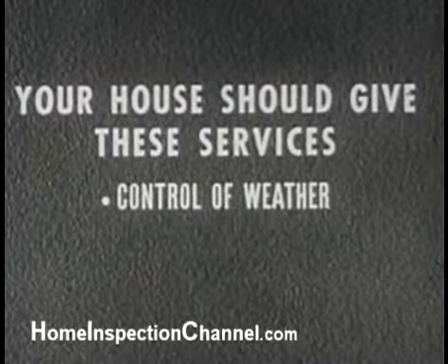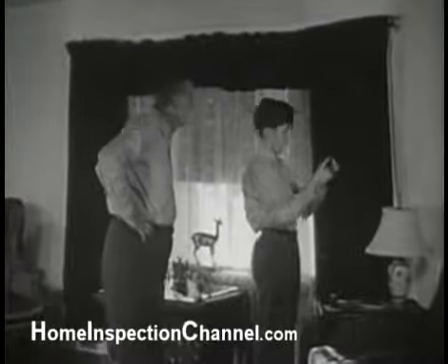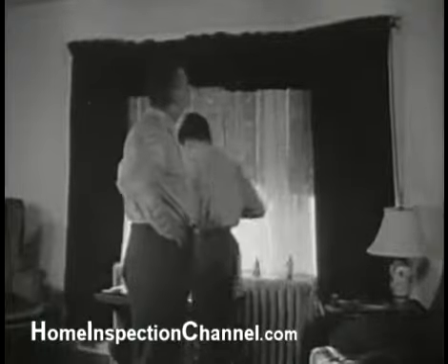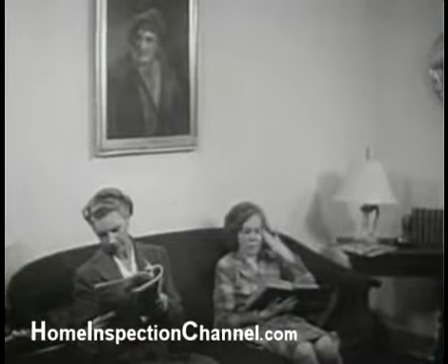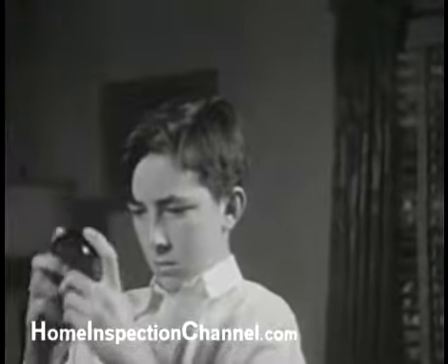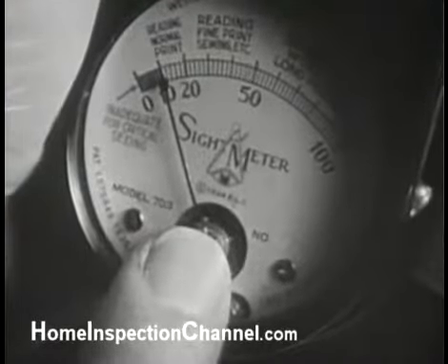In addition to control of weather, your house should give you adequate light wherever needed. Mr. Brown and Fred are measuring the natural light admitted to their living room, where eye strain commonly occurs. Fred has borrowed a light gauge which shows only 10 foot-candles of light where there should be 30.